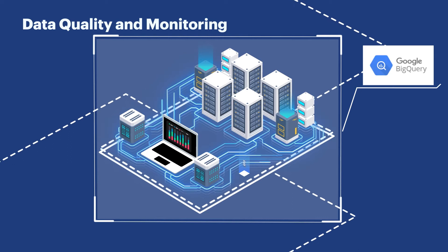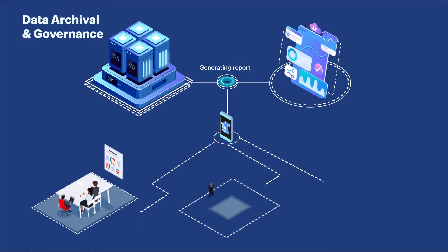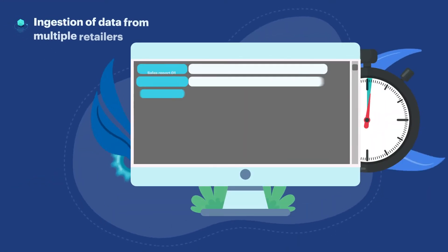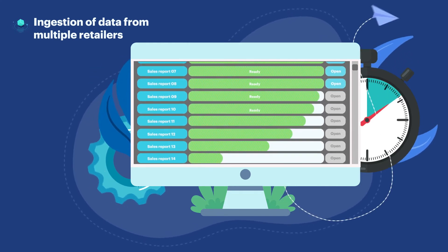Forex data was used to standardize currency information, and we created a robust archival and governance system that generated regular reports from the retailer's dashboard. We also automated the ingestion of data from multiple retailers and enabled the delivery of near real-time insights into sales trends.